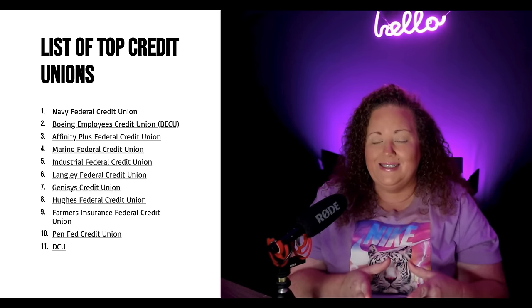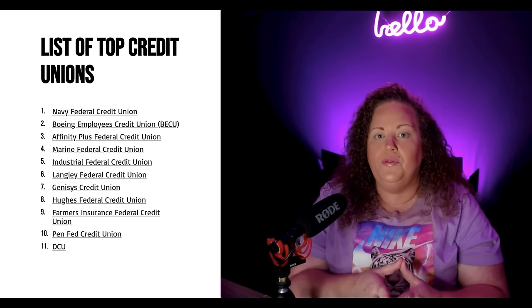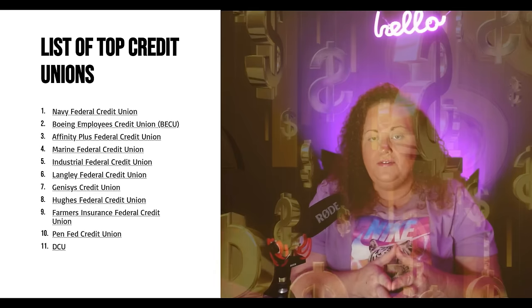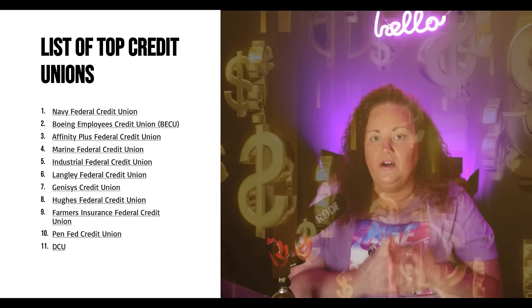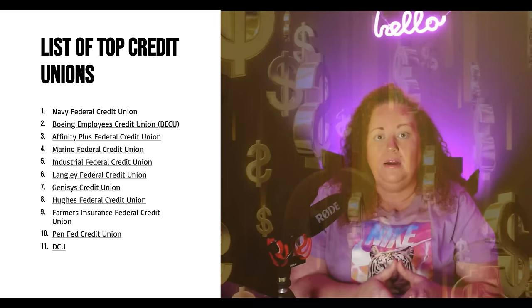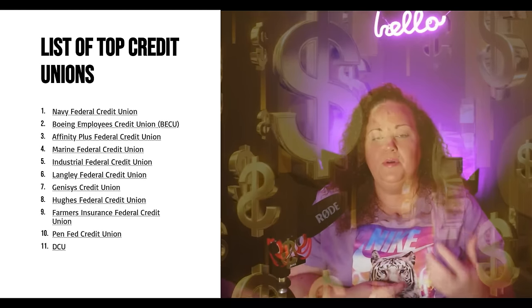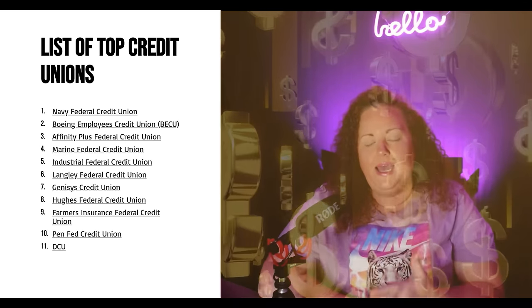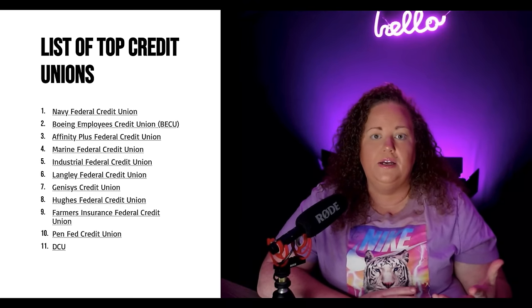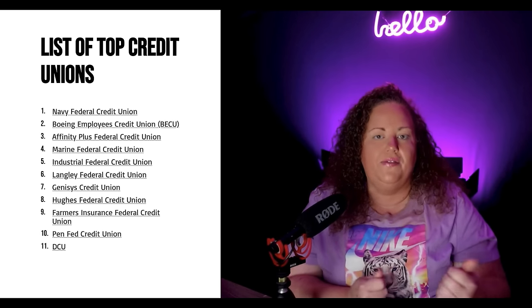The more assets a bank has, the more they are going to give, because the more they are going to make. Banks are businesses — they're not making money unless they're giving money. You have to have comparable credit on your credit profile in order to get the money that you need, and sometimes that takes some time building up. Anyone can get a 700 credit score, but that doesn't mean anything if you're still getting denied because you don't have a solid credit profile and your data points are not there.